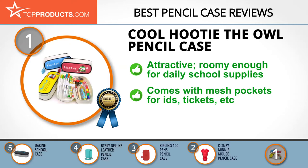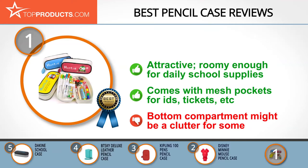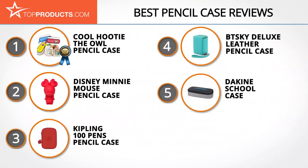Even adults can find a use for this pencil case, as it features a mesh pocket suitable for holding IDs, tickets, and the like. On the other hand, some might find the bottom compartment a bit cluttered since it's just one big open space. These are our top five pencil cases — we hope you enjoyed watching our review. Until next time, take care.